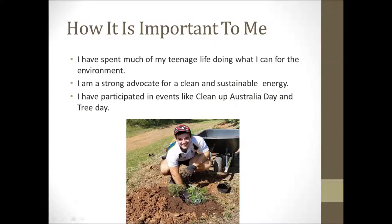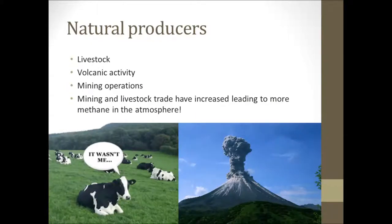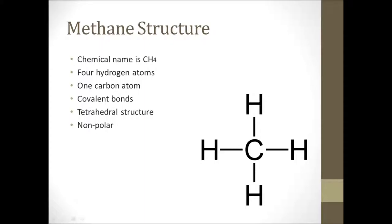This compound is produced naturally by volcanic activity and livestock and is found in mining operations around petroleum. Because of the boom in livestock export trade and the mining industry over the last century, more of this gas is being released into the atmosphere than ever before.